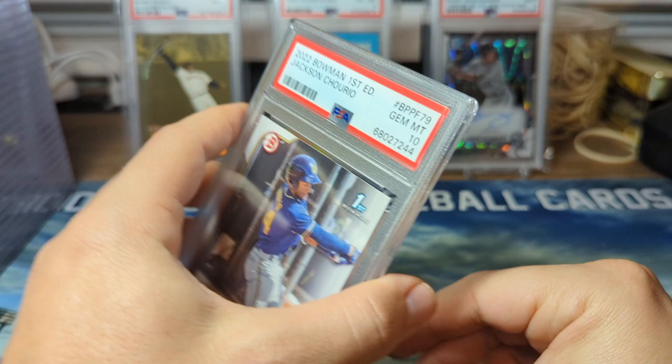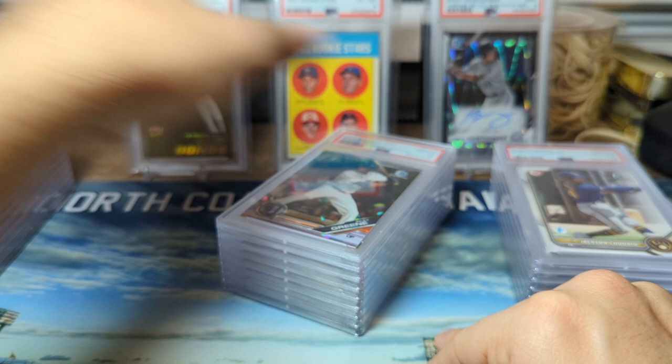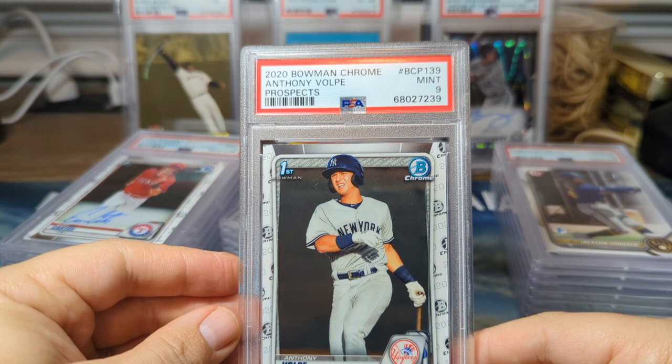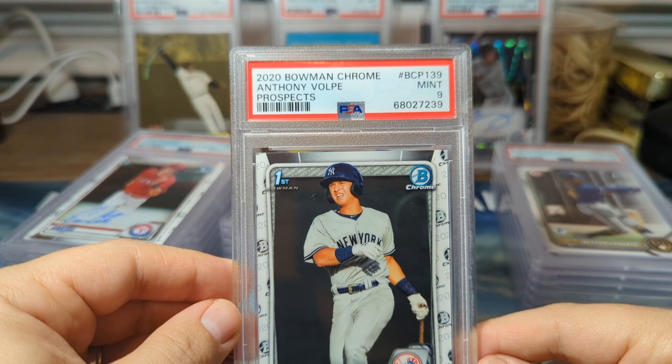So yeah guys, we did pretty good — we had an 80% gem rate, a lot better than my previous orders. It seemed like they were grading pretty hard a while ago. Like I do with all my PSA reveal videos, we're going to be giving away this PSA 9 Anthony Volpe. You have to like this video, comment, and tell me who are the top prospects you're looking forward to watching this upcoming baseball season. You also have to be subscribed. Alright guys, catch you on the next one — take care.